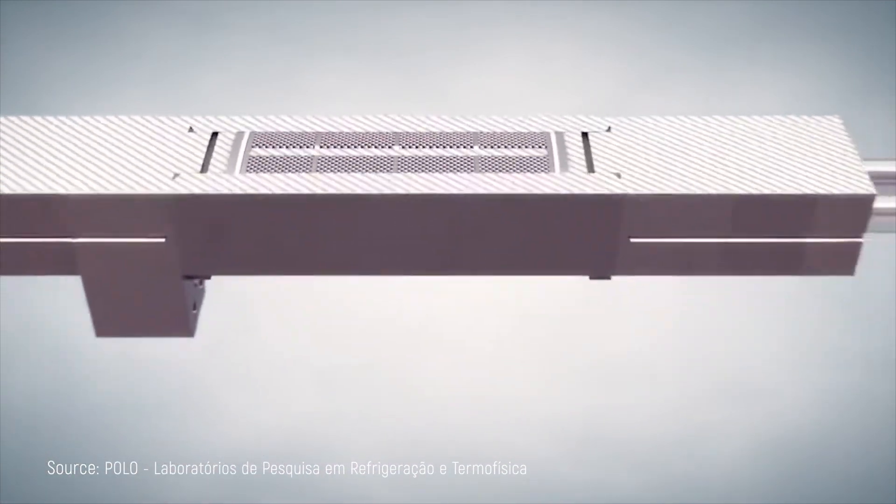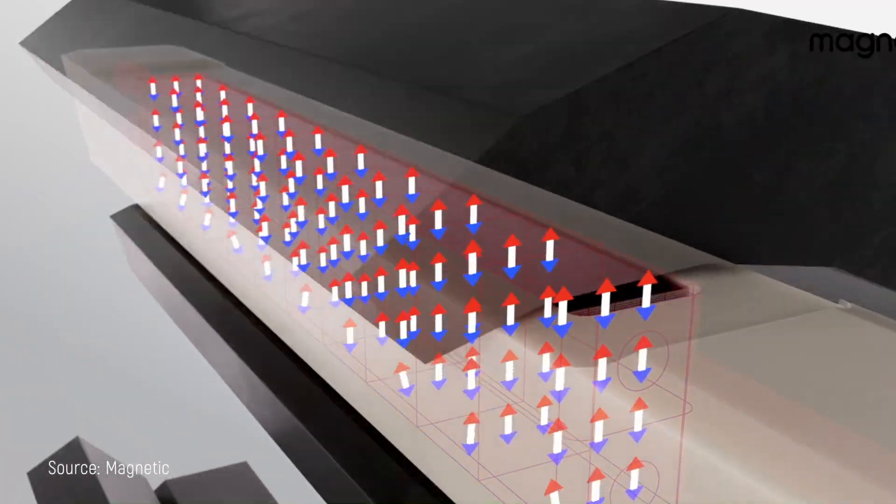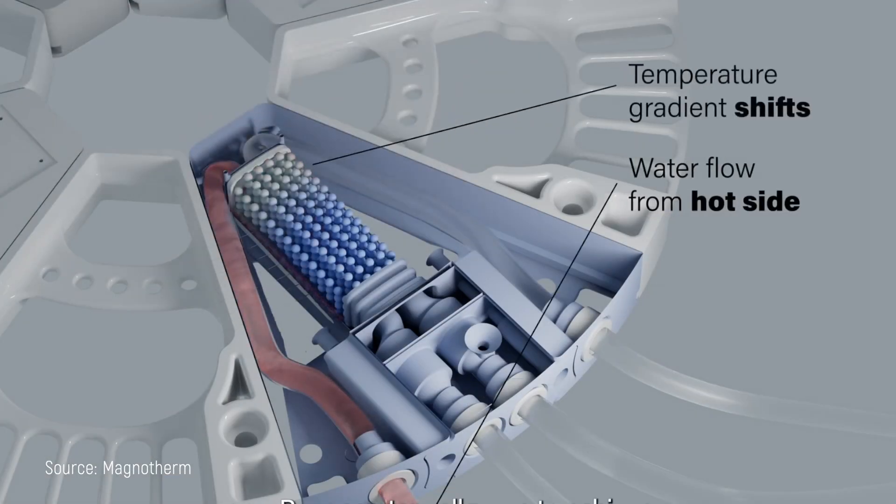The magic happens in what's called an active magnetic regenerator, or AMR — the heart of any magnetic cooling system. The AMR contains the magnetocaloric material like gadolinium positioned inside a magnetic field that can be turned on and off. At both ends of this component, you'll find heat exchangers that help transfer heat where it needs to go. The AMR is actually porous, allowing a heat transfer fluid to flow through it — typically water or a water-antifreeze mixture similar to glycol used in hydronic applications — which carries the cooling effect where you want it. As the AMR undergoes cycles of magnetization and demagnetization, the fluid alternately absorbs and releases heat through convection.